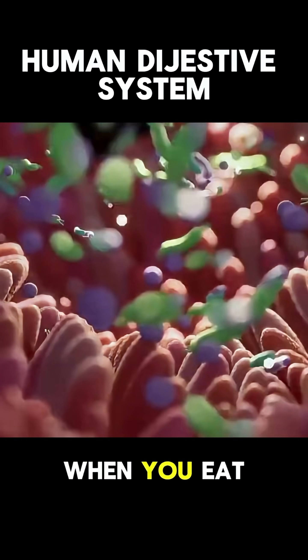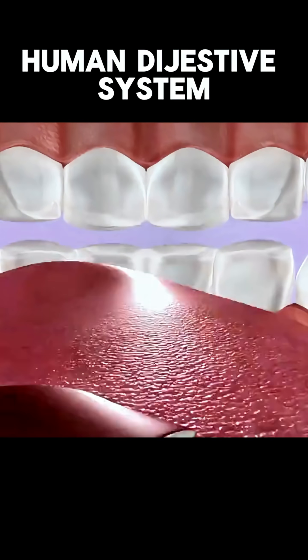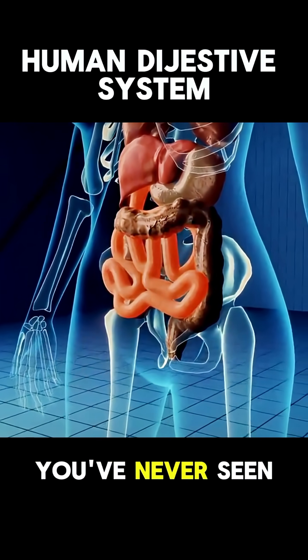Ever wondered what happens inside your body when you eat your favorite meal? Let's break down how your digestion works in a way you've never seen before.